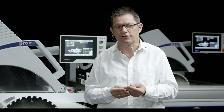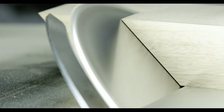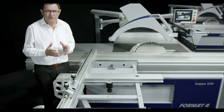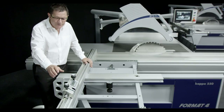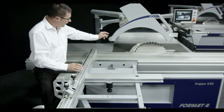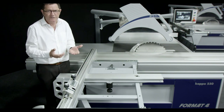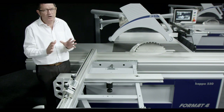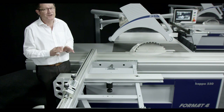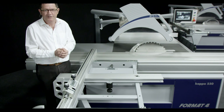But what separates a premium sliding table saw from the mediocre? It's the many little things and additional convenience functions that make your daily work easier — such as Digicompensation Plus. The intelligent system for the outrigger table ensures the value displayed on the flip-stop is always correct, depending on the saw blade thickness and the angle of the fence. As a consequence, no arithmetic, no measuring, no errors. And it is available with all Kappa 550 machines.